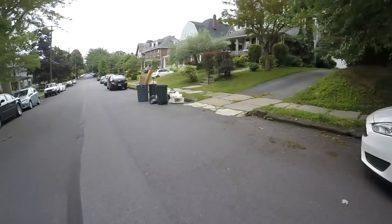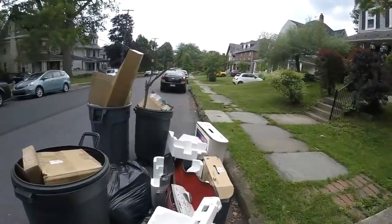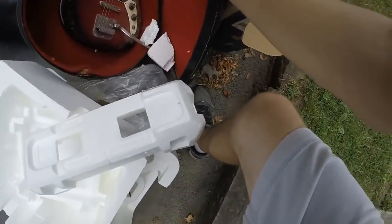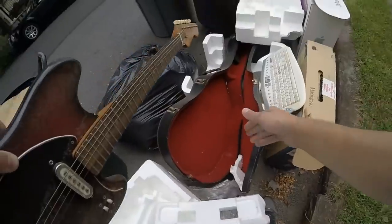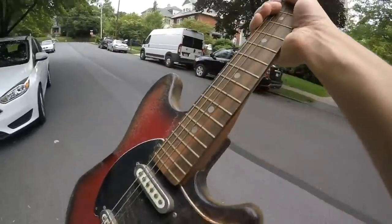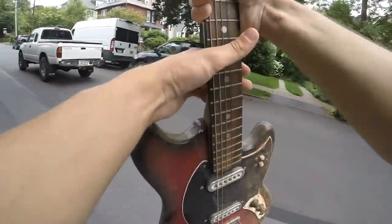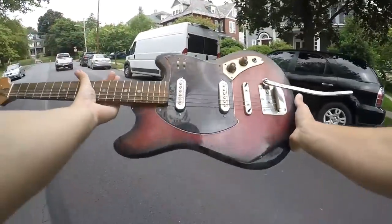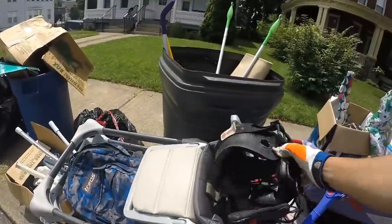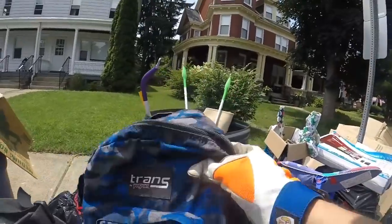Oh, it's like a guitar case — it's got a guitar in it! That case is so beyond gone, but look what we found here. Let's see what we got. Got a catcher's mask.